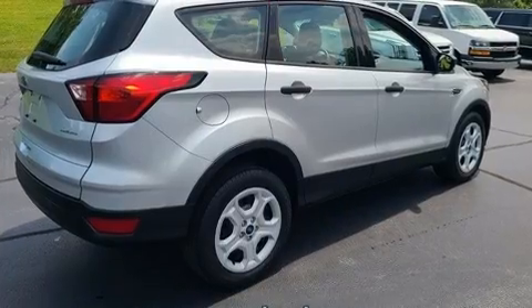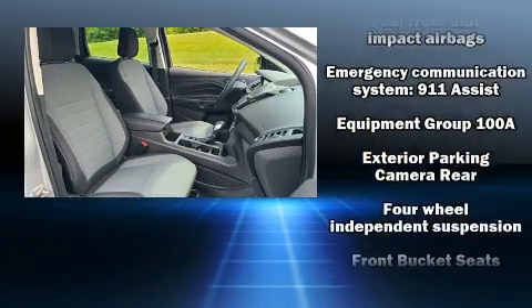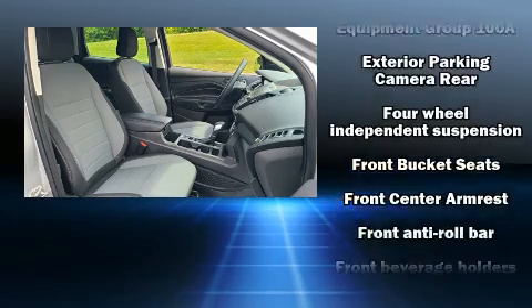Audio features include an AM/FM radio, steering wheel-mounted audio controls, and six speakers, enhancing the audio experience throughout the interior.